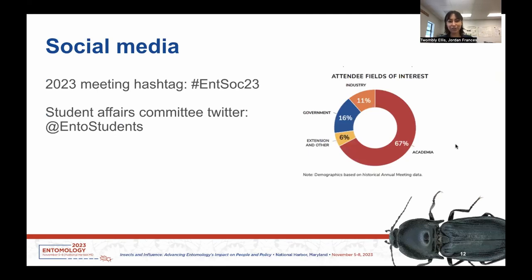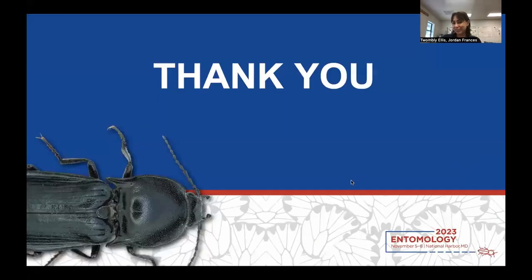This year's meeting has a social media hashtag: hashtag NSOC23. If you're posting anything from the meeting, make sure to include that hashtag. We also have a Student Affairs Committee Twitter at ENTOstudents. If you're a student, follow that account to keep up, because while we're at the meeting it will be keeping us updated on student activities happening and things leading up to the meeting as well. Make sure to tune into that, and thanks for watching this presentation. I'm excited to see you in National Harbor.